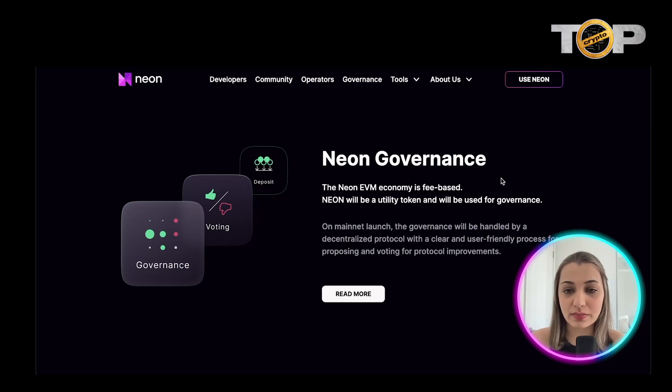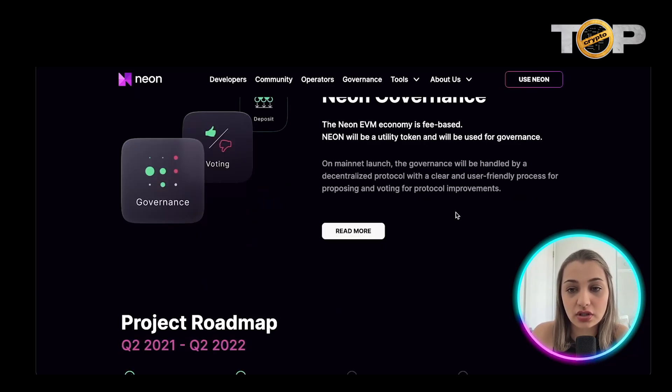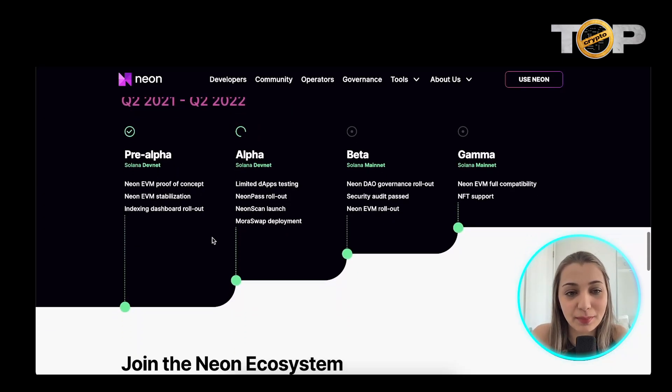The best thing about Neon EVM is that it is fee-based. NEON will be a utility token used for various governance reasons. On mainnet launch, governance will be handled by a decentralized protocol with a clear and user-friendly process for proposing and voting on improvements within the protocol.